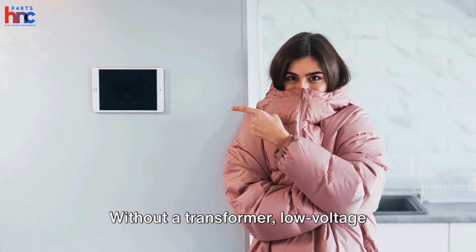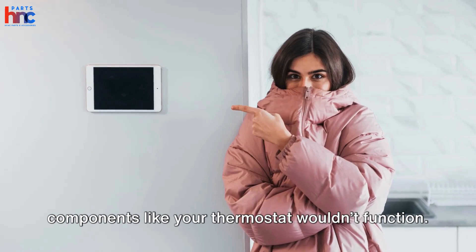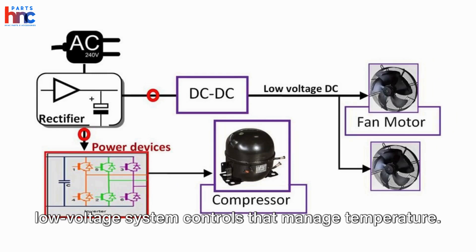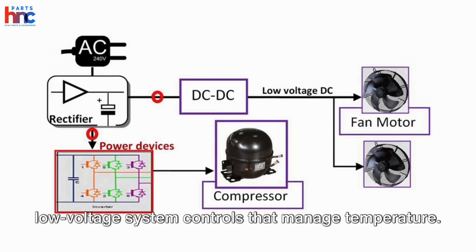Without a transformer, low voltage components like your thermostat wouldn't function. It bridges the high voltage power from the compressor and fan motors to the low voltage system controls that manage temperature.